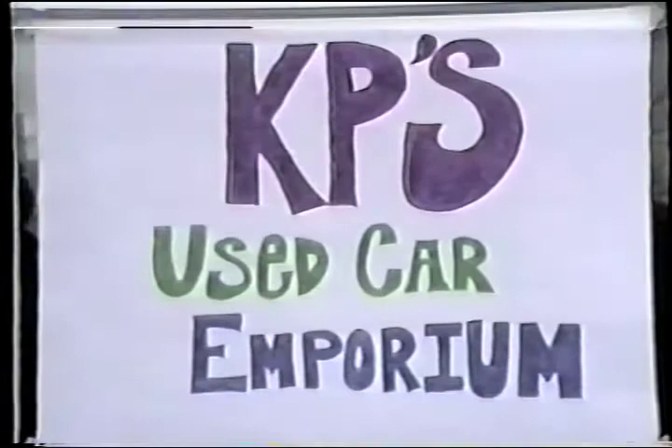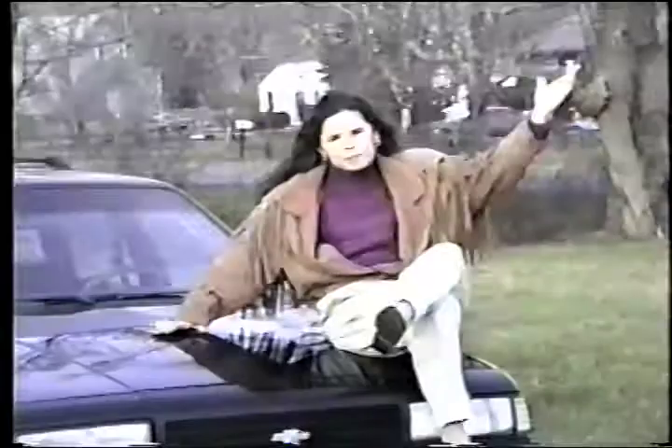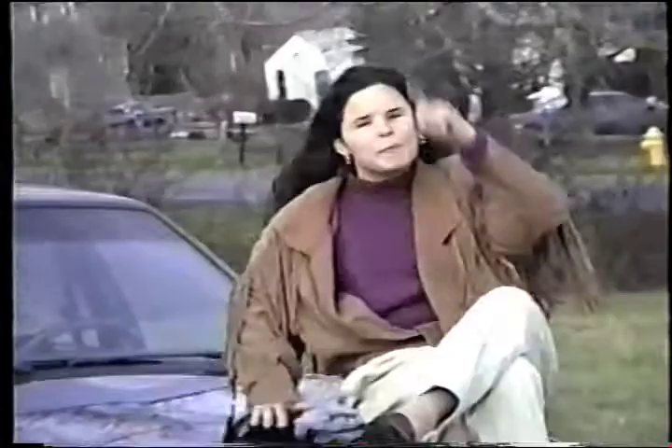Where can a senior citizen on a fixed income get a reliable used car these days? Welcome to KP's Used Car Emporium, where the cars are used and slightly abused, but you always pay less.